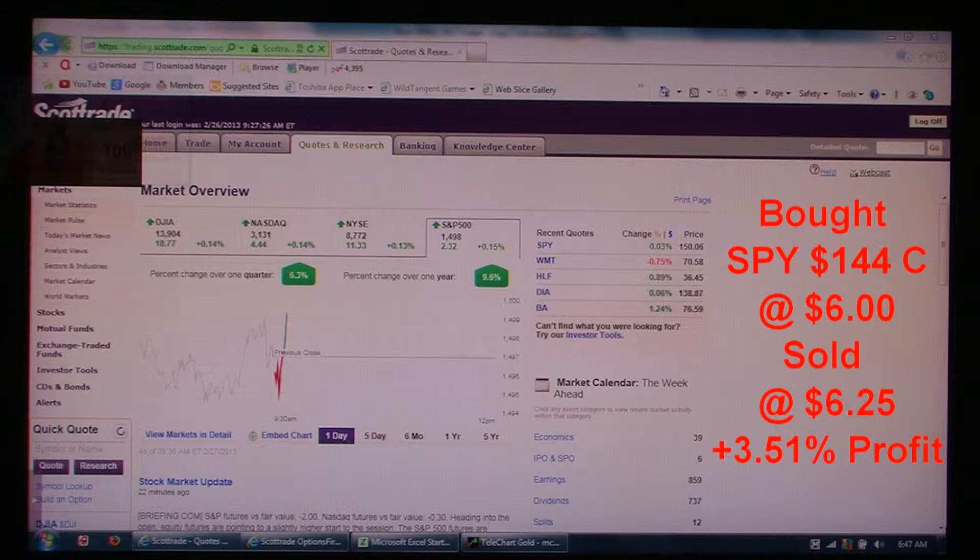Hey folks, Predatory Lender here with your day trade of the day for February 27, 2013.